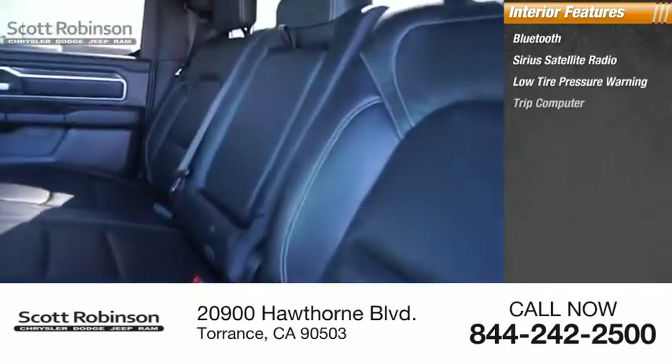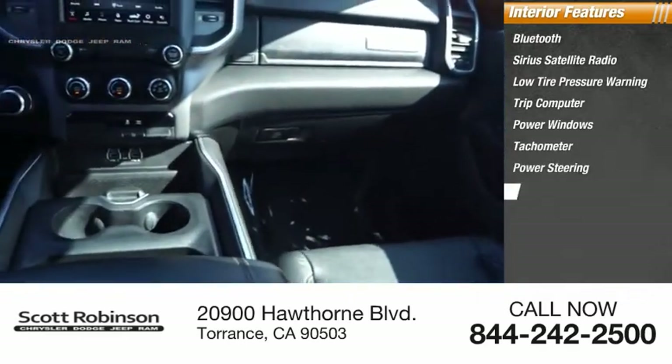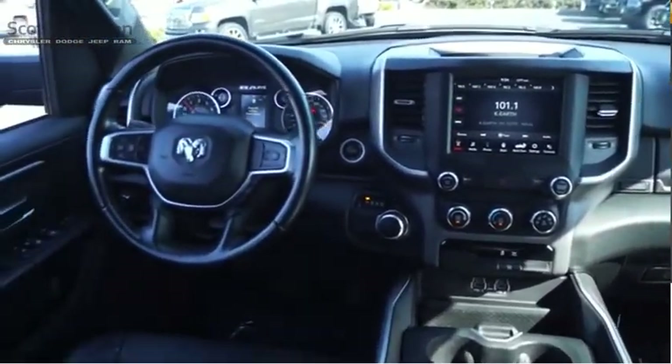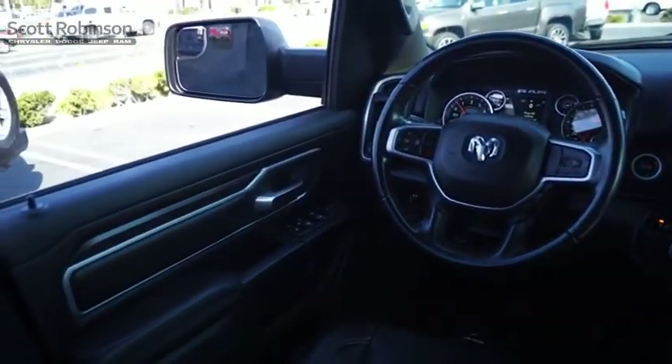Inside you'll find Bluetooth, SiriusXM satellite radio, low tire pressure warning, trip computer, power windows, tachometer, power steering, power adjustable pedals, leather-wrapped steering wheel, and tilt steering wheel. A vehicle like this doesn't come along every day — come in and get it before someone else does.